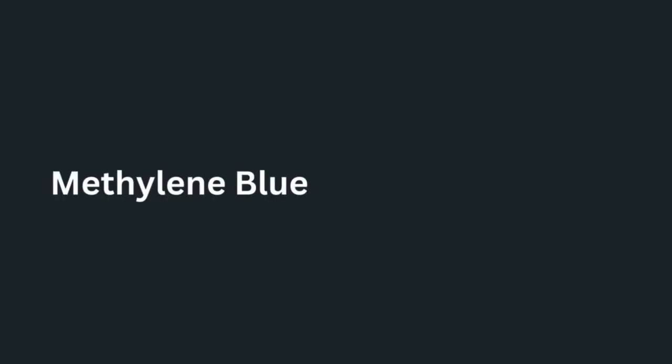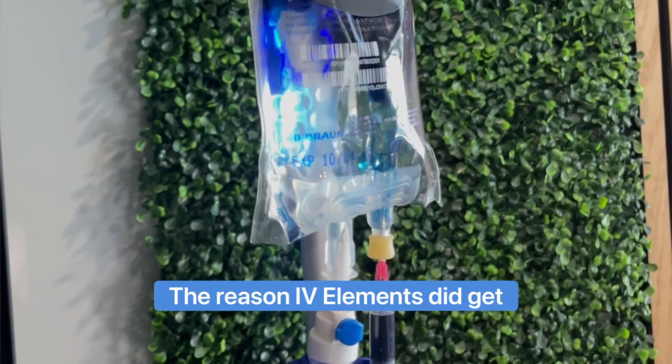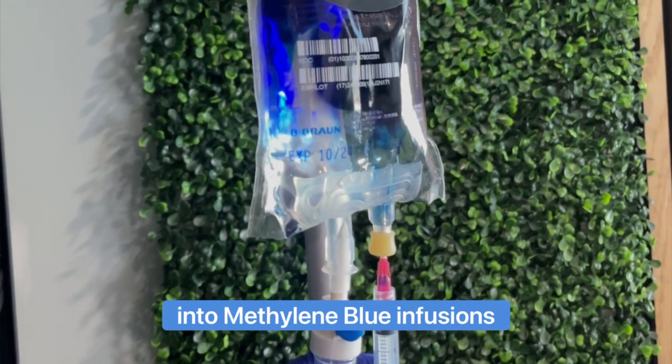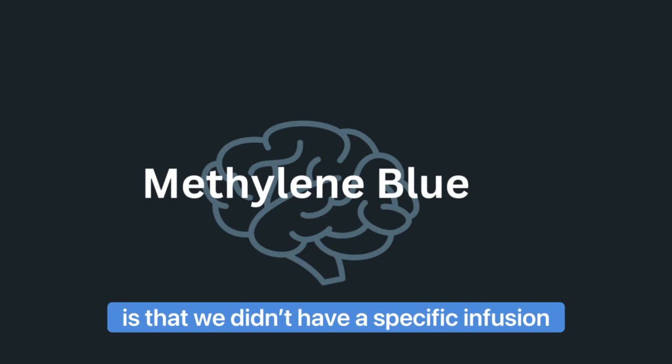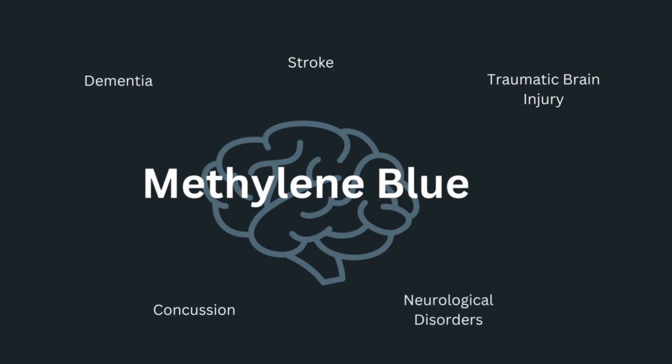Methylene blue has about 10 different mechanisms of action in the body. The reason IV Elements got into methylene blue infusions is that we didn't have a specific infusion or treatment for patients with strokes, traumatic brain injury, dementia, concussions, and other neurological disorders.